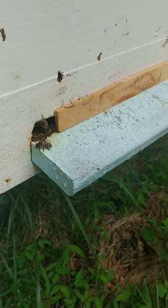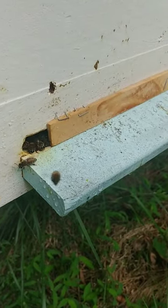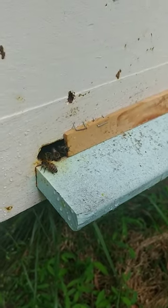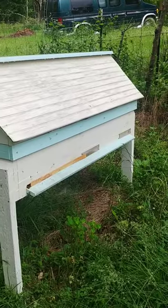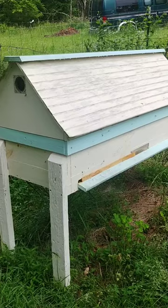This is my hive openings on all of my long hives this year. It's about big enough for four bees wide. You can see that I have all the other openings closed off. This hive has over 200 pounds of honey in it right now.